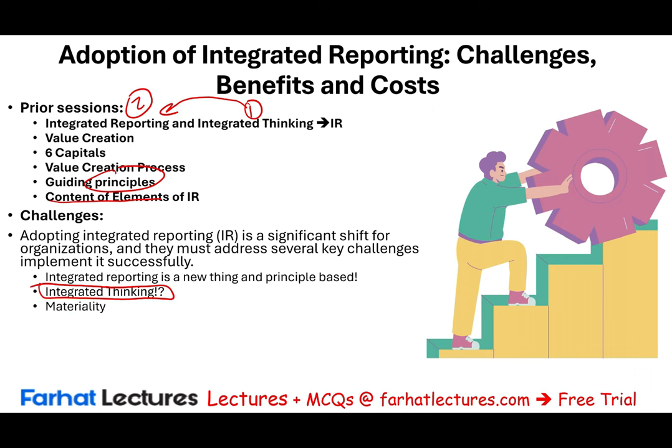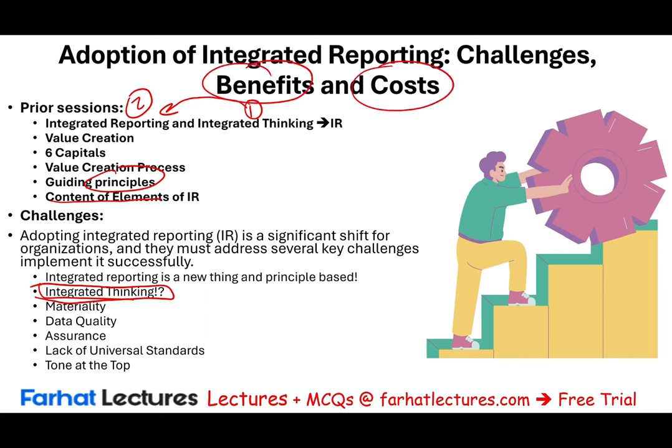Other challenges include materiality, which we touched upon in prior sessions, data quality, assurance, lack of universal standard, and tone at the top. I'll go over each of these challenges separately, starting with materiality. Then we will discuss the benefits, and then some of the costs, because in every decision you make, you have to look at the benefits and the cost before making a decision — in this case, in adopting integrated reporting.